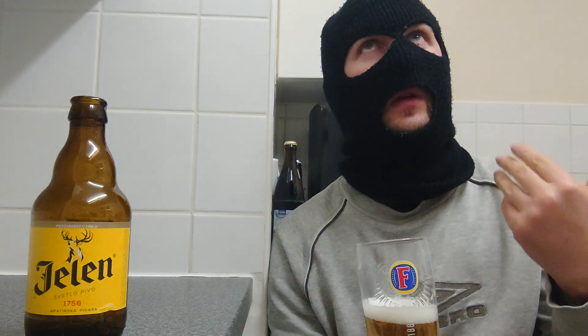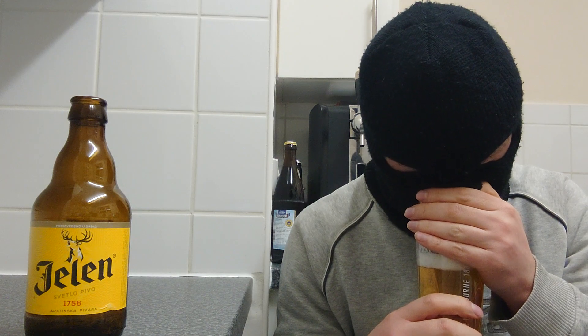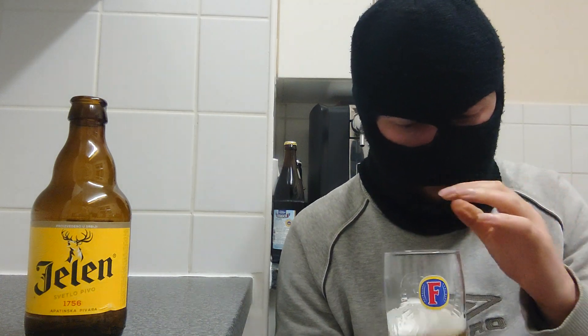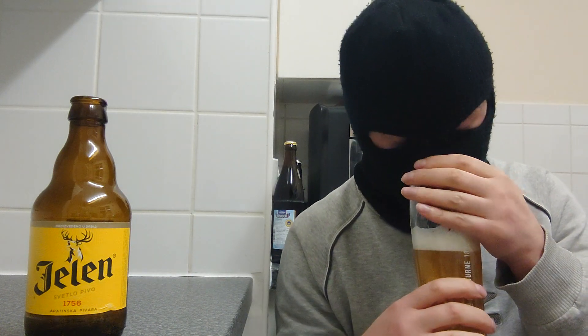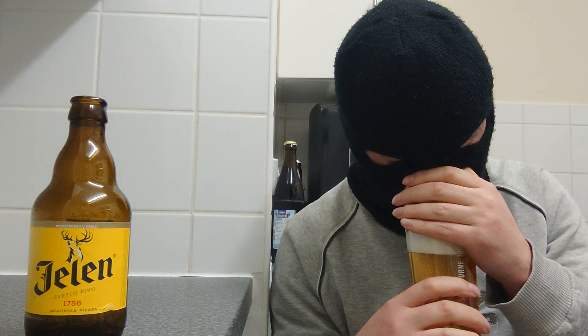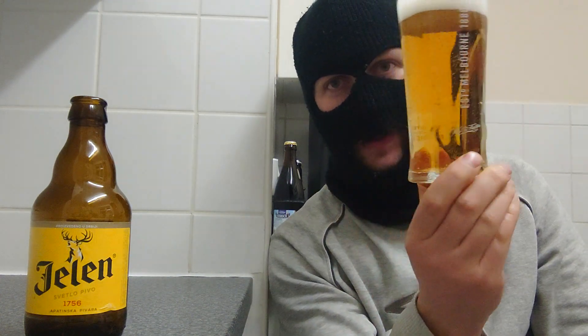Let's crack on with the aromas. Smells grainy — just cereal, cereal grain. I'm just going to work it a little bit and see if there's any more in this. No, I'm not getting much more than just cereal grain. But this looks like a nice, clean beer and I hope it's going to taste very nice.